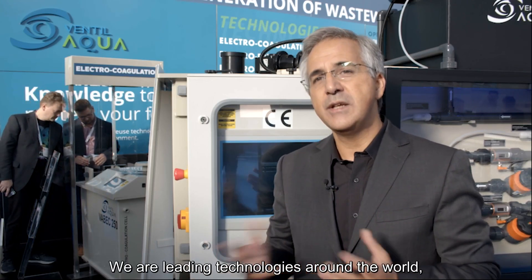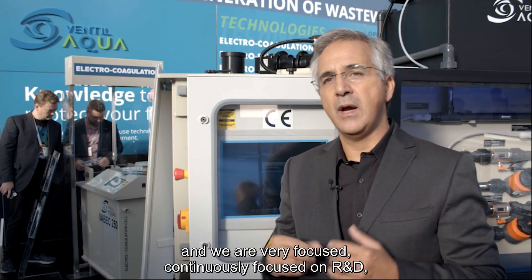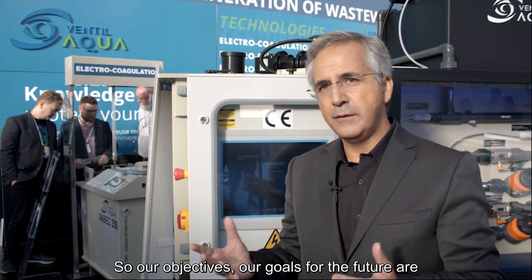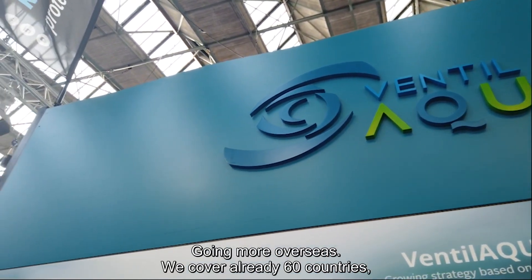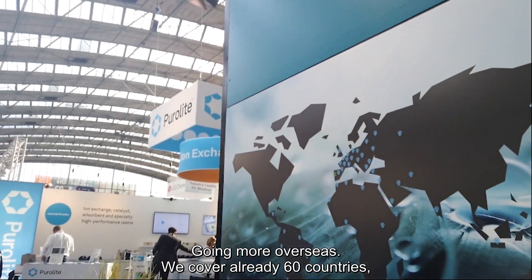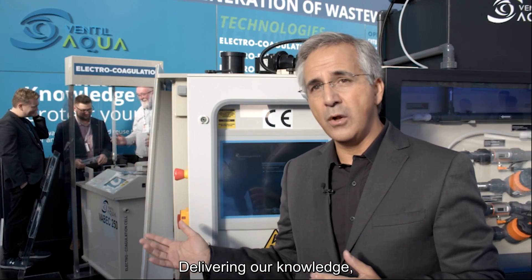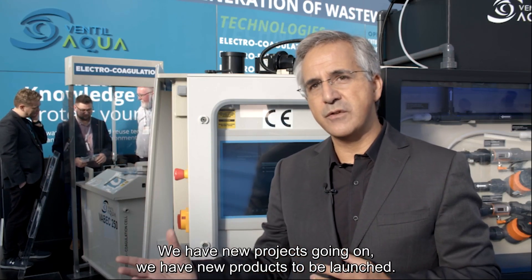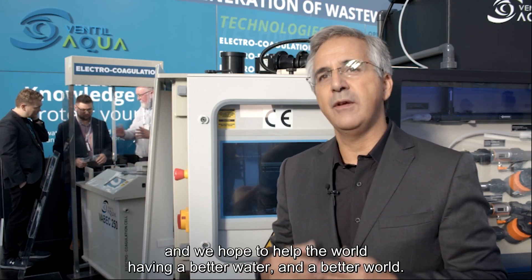We are leading technologies around the world, implementing new solutions and continuously focused on R&D and developing new solutions. Our goals for the future are to grow and expand our company, expand our business, and go more overseas. We already cover more than 60 countries and we want to reach others, delivering our knowledge and capacity for developing new solutions. We have new projects going on and new products to be launched — all different, all revolutionary. The future looks bright and we hope to help the world have better water and a better world.